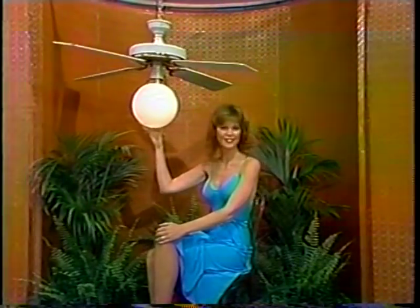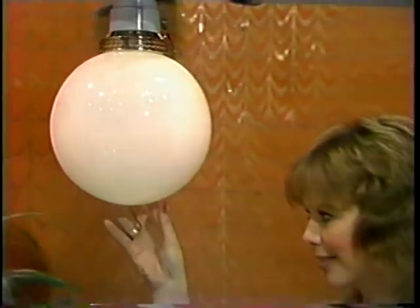It's a schoolhouse fan light with a brass motor, 52-inch white blades, a 10-inch schoolhouse light globe, and solid-state control, from Robbins and Myers.